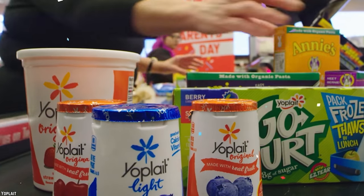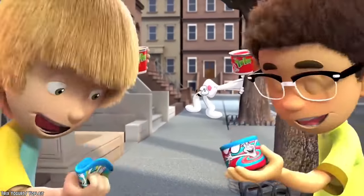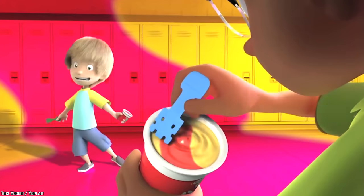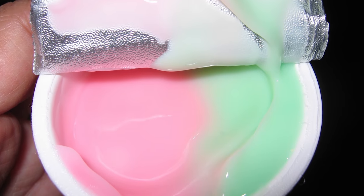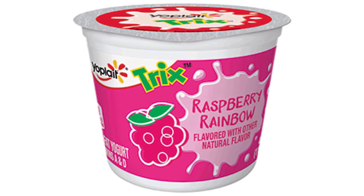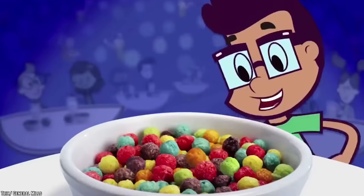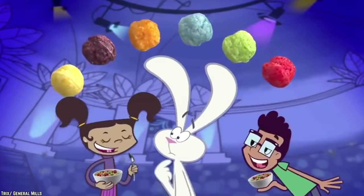Trix Yogurt. Yoplait's Trix Yogurt was especially popular among children, probably due to its bright colors and high sugar content. The product's aesthetics were enhanced by the fact that the yogurt in each cup came in two different colors. Each color took up half of the container and typically corresponded to the flavor of the yogurt. For example, watermelon burst yogurt was half pink and half green. You had the choice of mixing them together, which had the potential to result in a slightly unappealing color, or to carefully eat one color at a time. This yogurt was actually inspired by Trix cereal, which was first introduced in 1954 and made up of a bunch of colorful fruit-flavored bits.